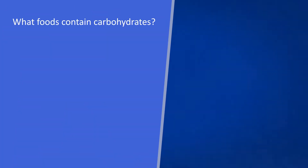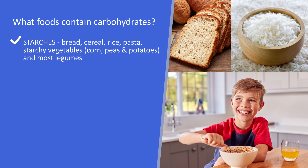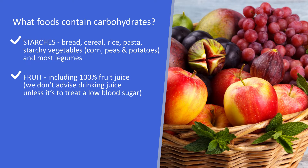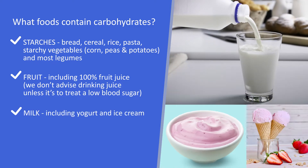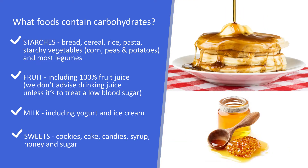What foods contain carbohydrates? Starches, like bread, cereal, rice, and pasta. Starchy vegetables, like corn, peas, and potatoes, and most legumes. Fruit, including 100% fruit juice, although we don't advise drinking juice unless it is to treat a low blood sugar. Milk, including yogurt and ice cream, and sweets like cookies, cake, candies, syrup, honey, and sugar.